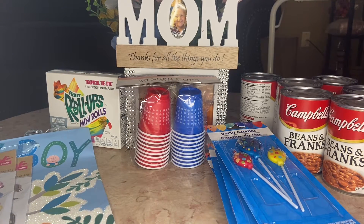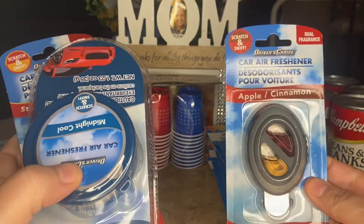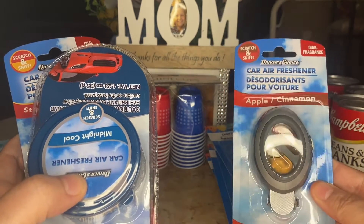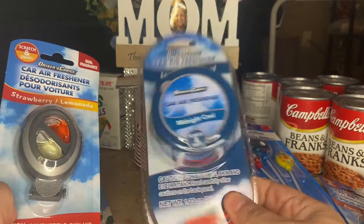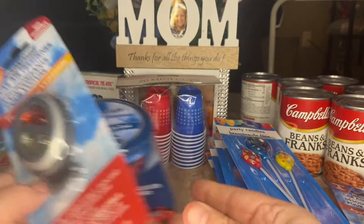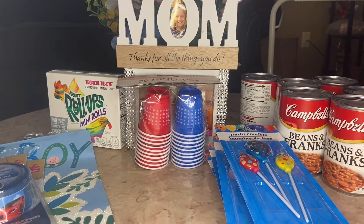I really need to clean out my car, so I picked up a couple of car air fresheners. I got this dual fragrance one — apple and cinnamon. I got this can one; I've bought these in the past and they really let off a good scent — I got midnight cool. And then I got this strawberry lemonade one. Cleaning out my car is going to be a project!